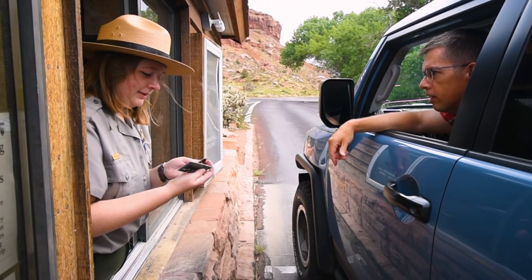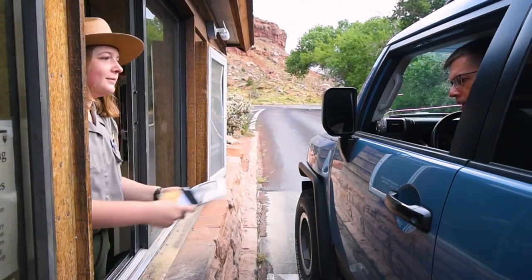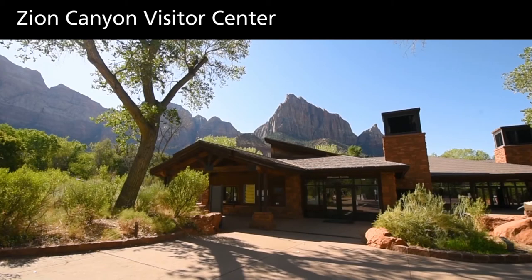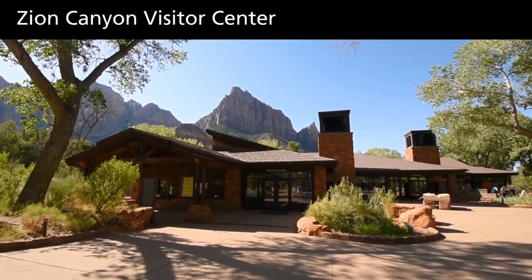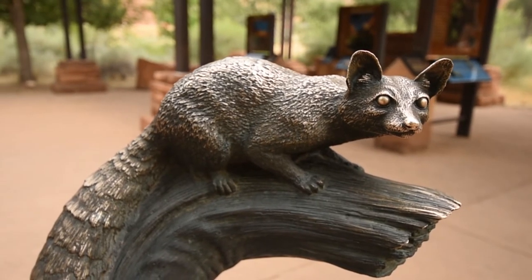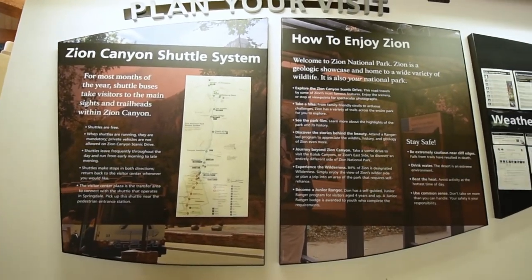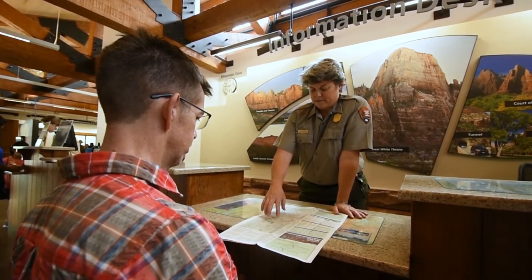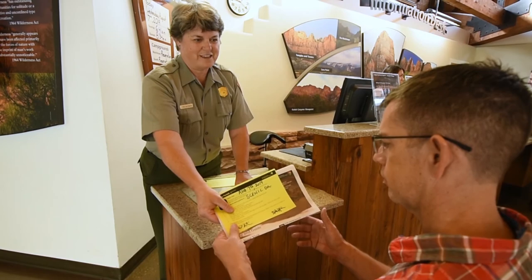A visitor hands a ranger a federal access pass. The federal access pass is available for free to U.S. citizens or permanent residents with permanent disabilities. Head to the Visitor Center for information on accessible features, current conditions, and to catch the shuttle into the park. Rangers at the Zion Canyon Visitor Center are available to help you plan your trip and can provide a variety of maps and publications. Here you can also request permits to drive into the canyon if you are unable to take the shuttle.